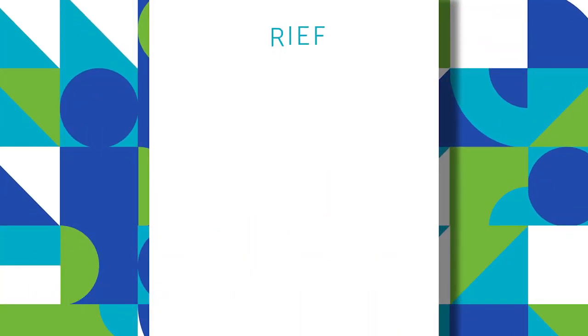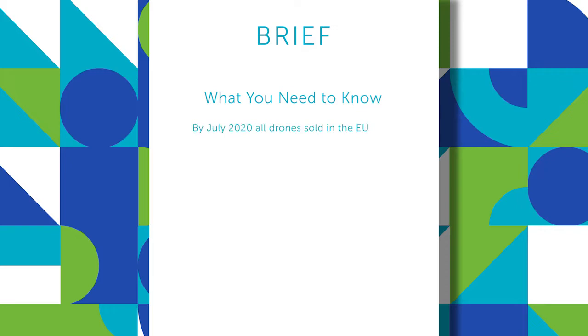By July 2022, all drones sold on the European market must be CE marked. The rating system has been developed alongside the new operational categories.